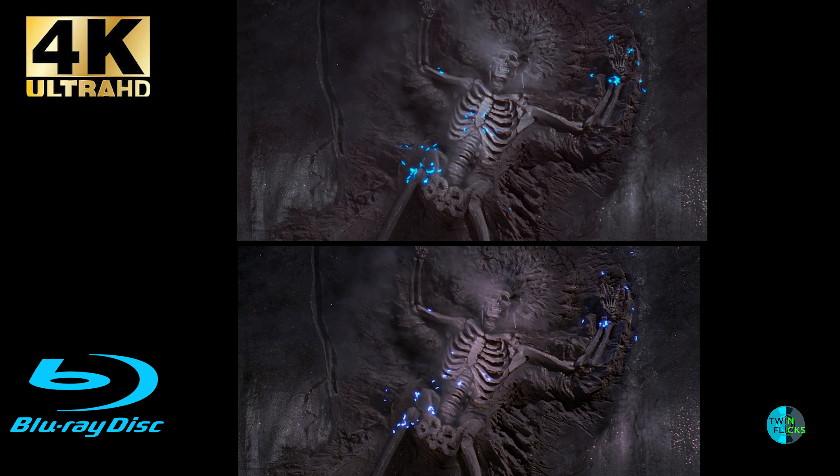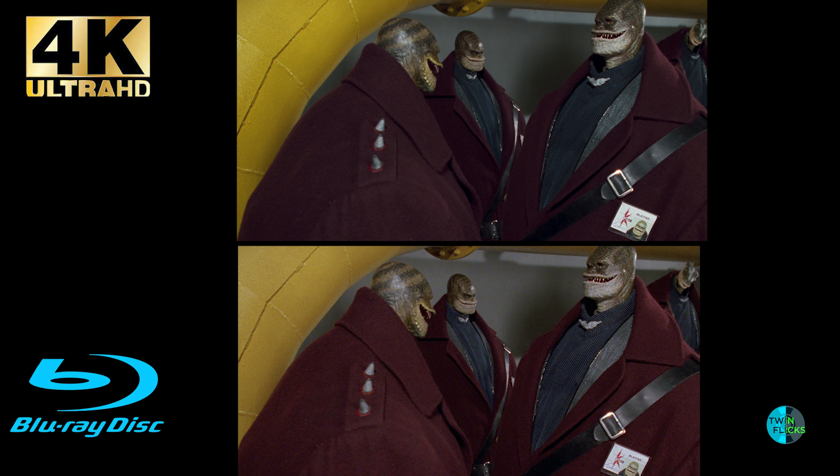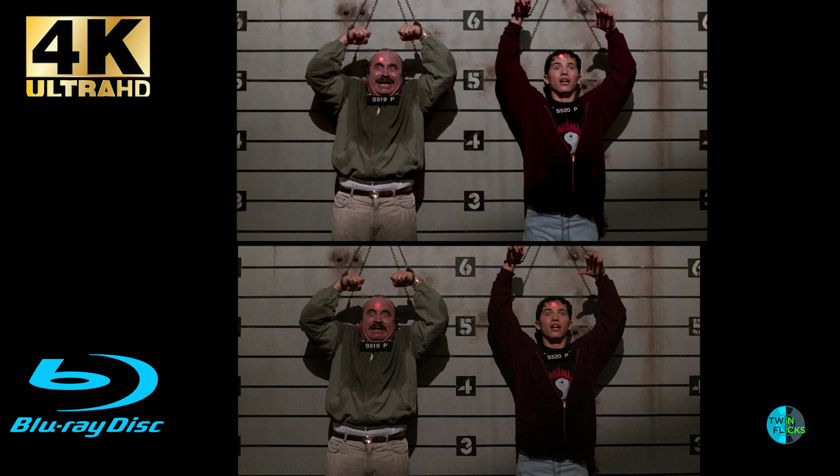All the finer details look fantastic and highly detailed, including the excellent makeup effects work. Wide shots with background activity stay consistently sharp, showcasing the insane production design and cinematography to the max. As for the early CG work, there's definitely distortion within it, which isn't surprising since the CGI wasn't rendered in HD resolution — so the issues are inherited from the original source material. The bit rate was a little disappointing, ranging from the low 60s and topping out in the high 70s.